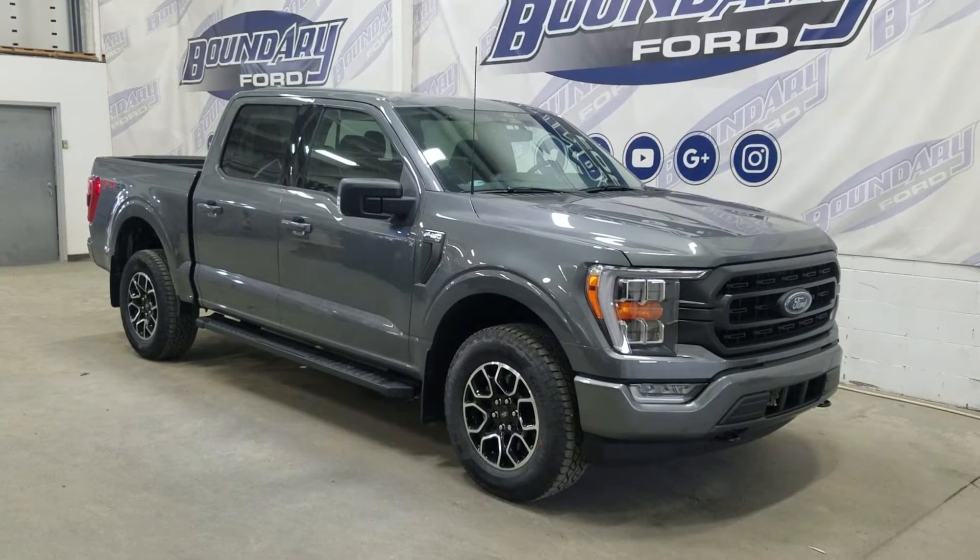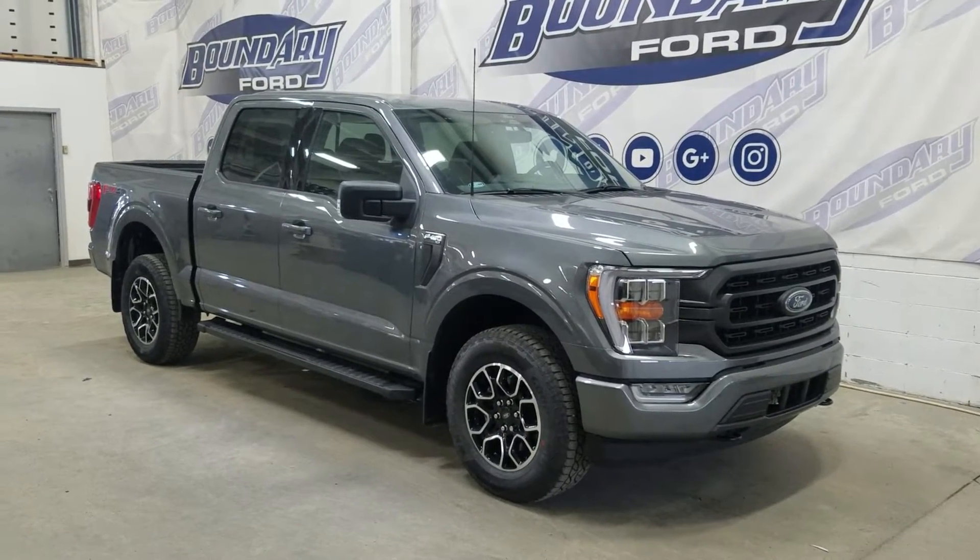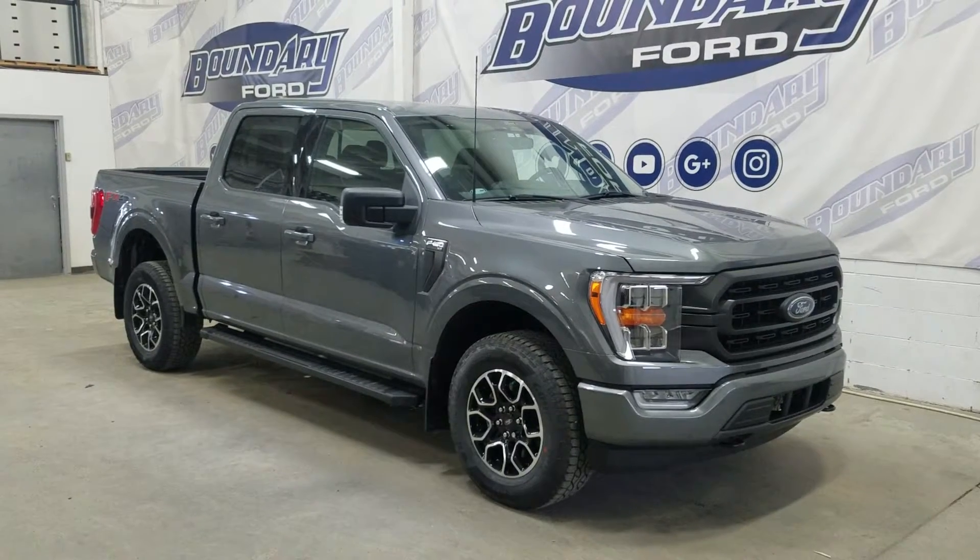Welcome to Boundary Ford, located at 2502 50th Avenue in Minster Border City. Today we're taking a look at this beautiful brand new 2022 Ford F-150 XLT.